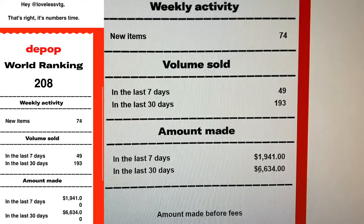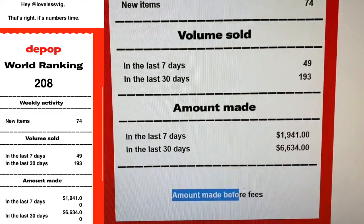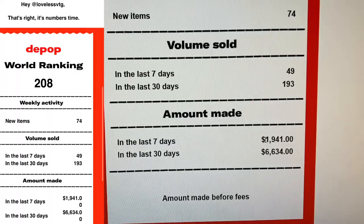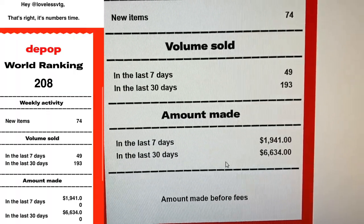In the last 30 days I've netted $6,634 on Depop. Now, this is all before fees, so obviously there are fees, shipping costs, and buy costs for all my items. This is not what I'm taking home — I just want to show you guys these numbers.